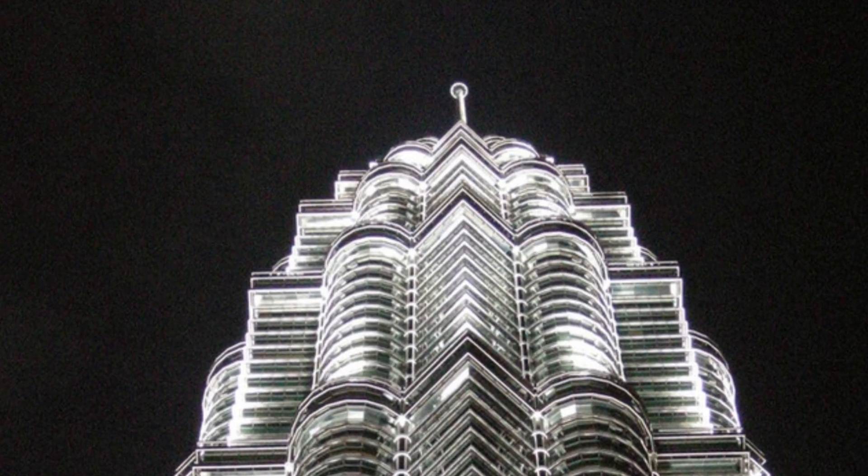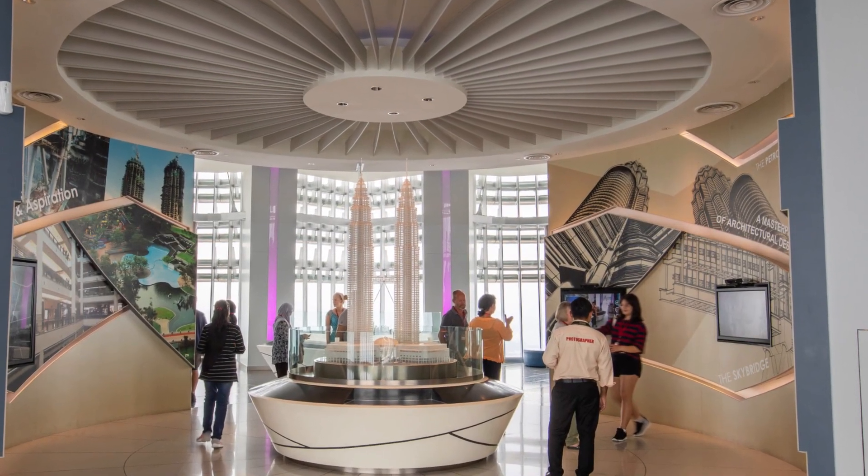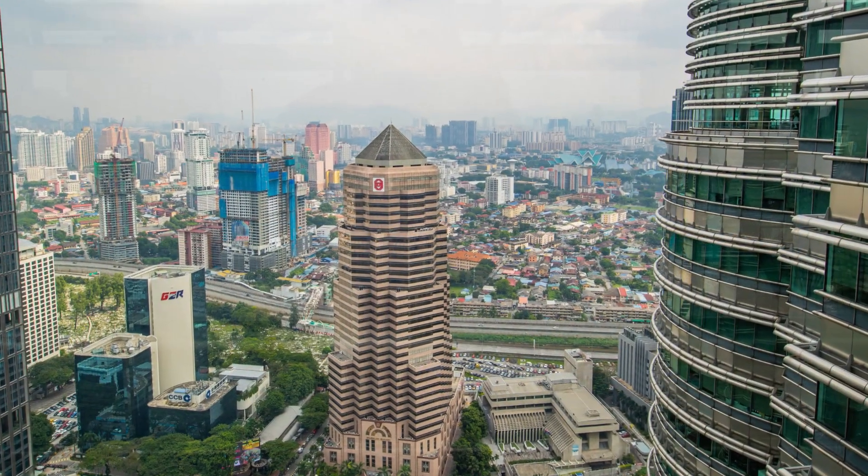At 452 meters tall, the towers taper towards the antennas at the top, not only for structural stability, but also to create an elegant silhouette on the Kuala Lumpur skyline.